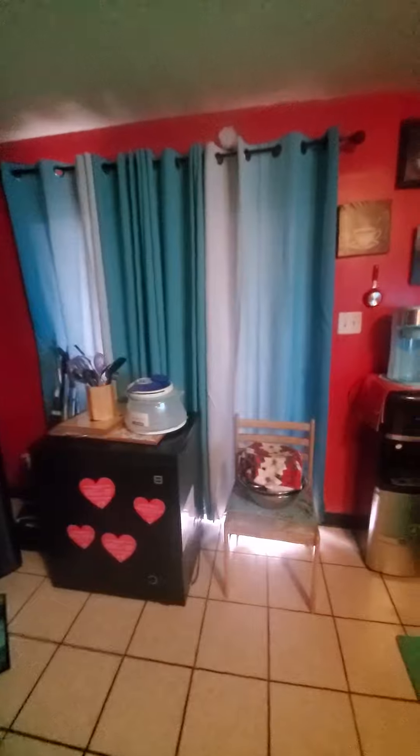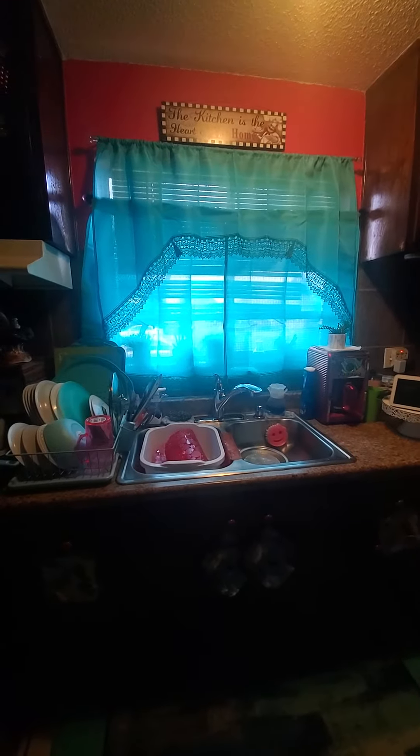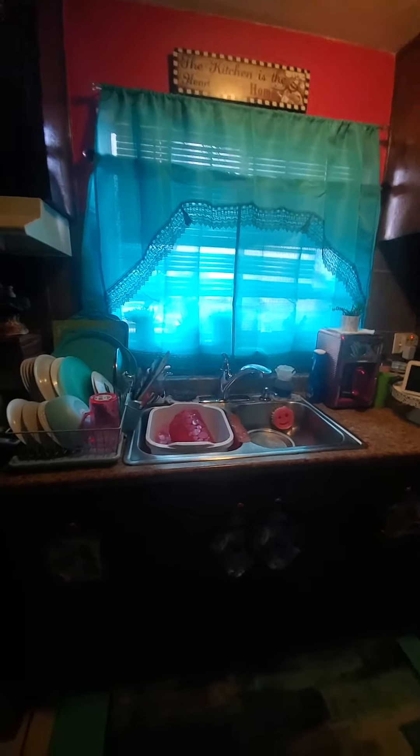I'm going to get some curtains for my living room, and I'll be ready for the summertime. This is how I look in the morning time when I turn that light off.